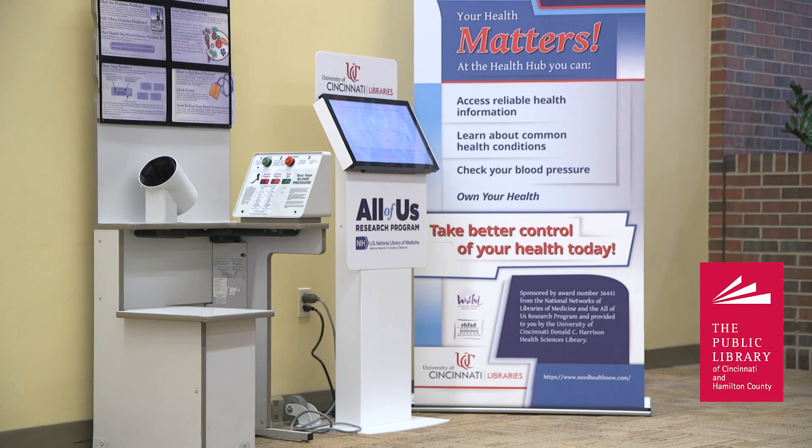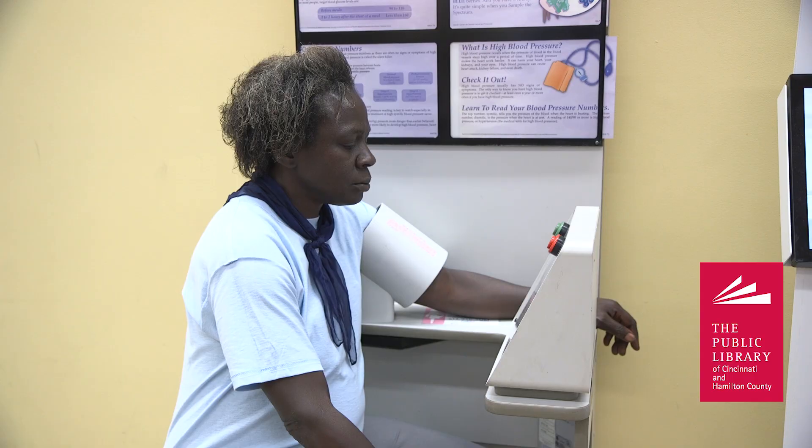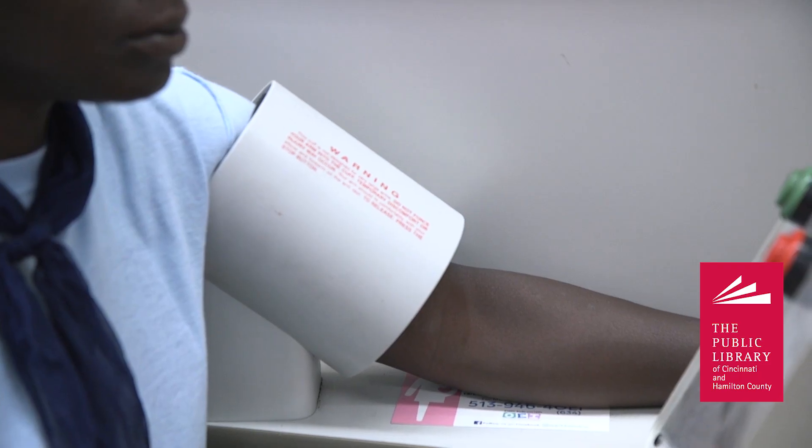I've had a lot of people ask about the UC Health blood pressure machine, which we have on the second floor here. That's been a really popular more physical resource for people.